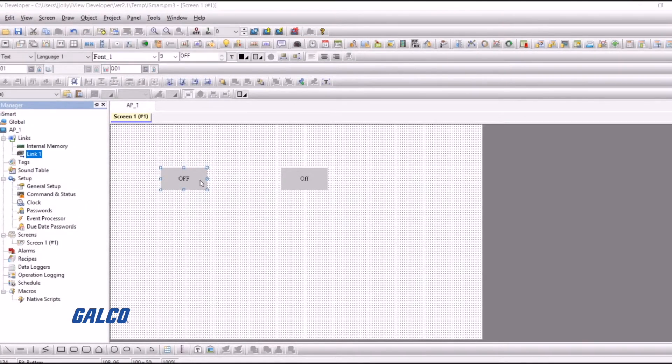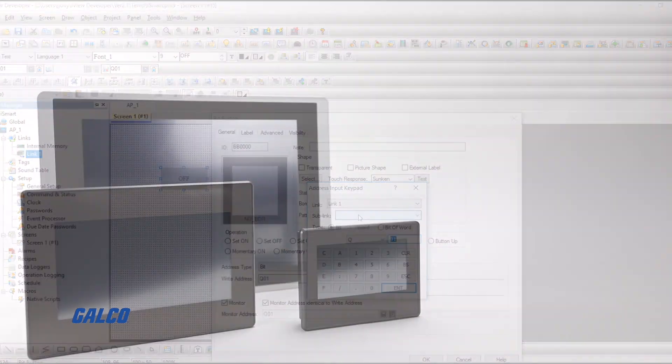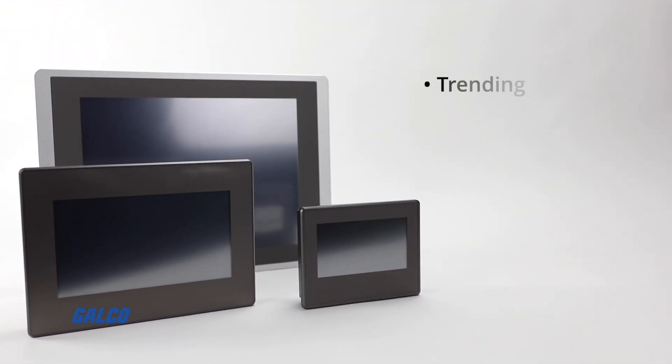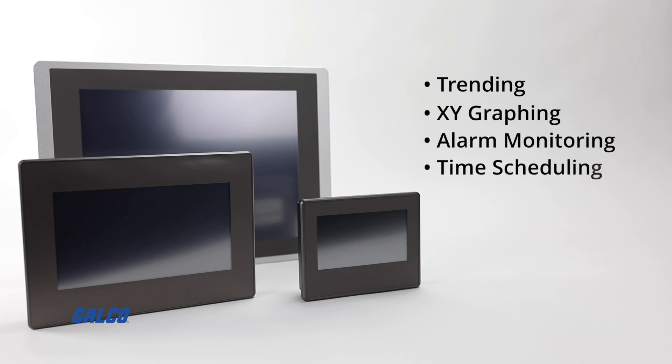Additional software capabilities include recipes, alarms, data loggers, and operation logging, as well as trending, XY graphing, alarm monitoring, and time scheduling.